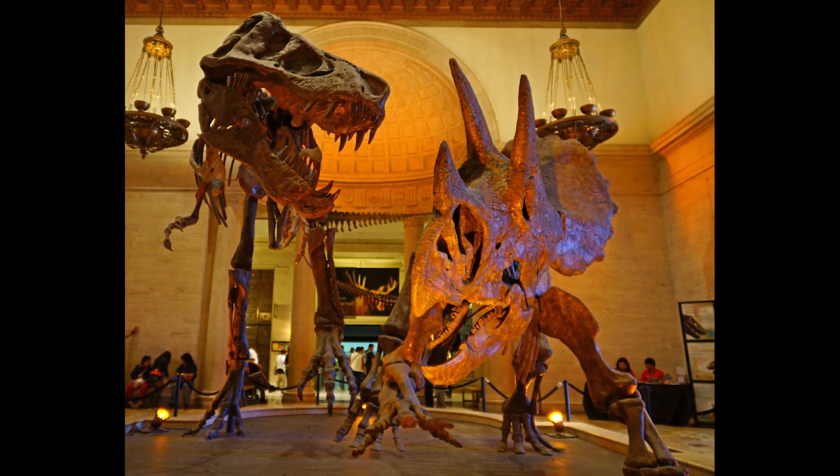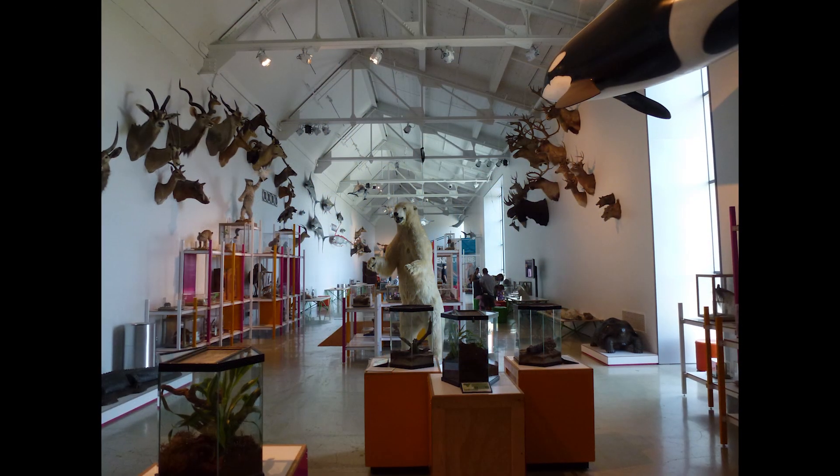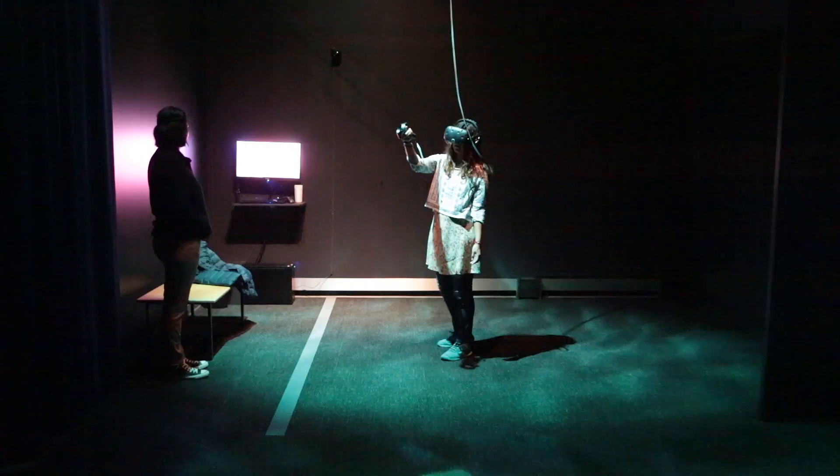There's also a bit of a mystique with museums being associated with high art or high science or culture, and they're inspirational. So in that respect, having The Blue associated with the Natural History Museum is a perfect, wonderful fit for us.